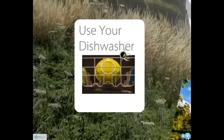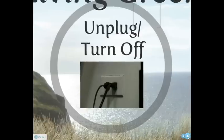Shut down and unplug electronics. Turn off your computer and other electronics when they're not in use, and unplug them when they don't need to be plugged in. Small changes like these can save you a lot of money over time.